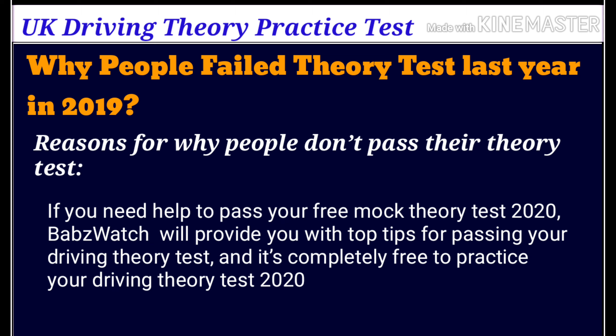If you need help to pass, our free mock theory test on Babswatch will provide you with top tips for passing your driving theory test, and it's completely free to practise your driving theory test 2020.